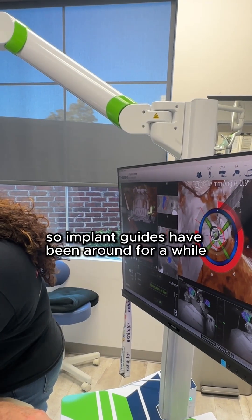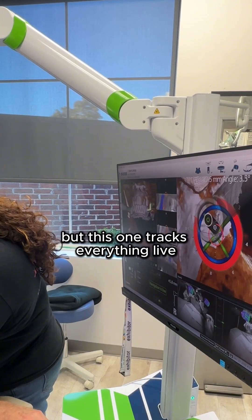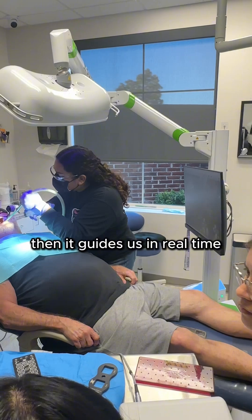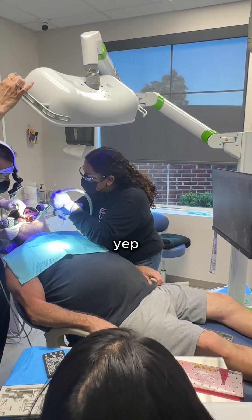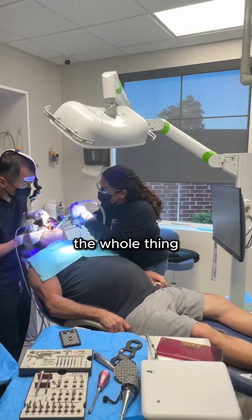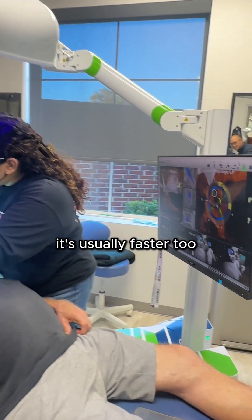Implant guides have been around for a while, but this one tracks everything live while we're working. We scan before surgery, then it guides us in real time, telling us — yep, right there — as we go. Which means better control over angle, depth, and placement, the whole thing. And it's usually faster too.